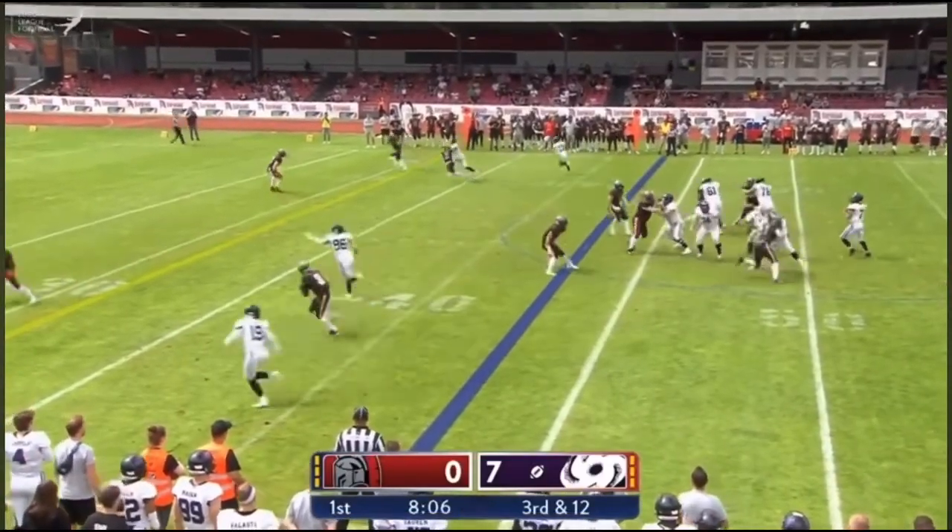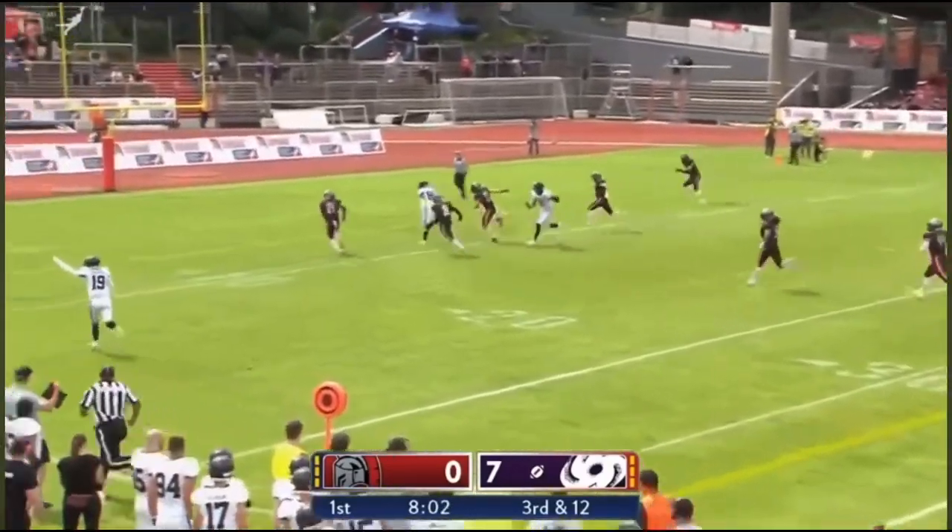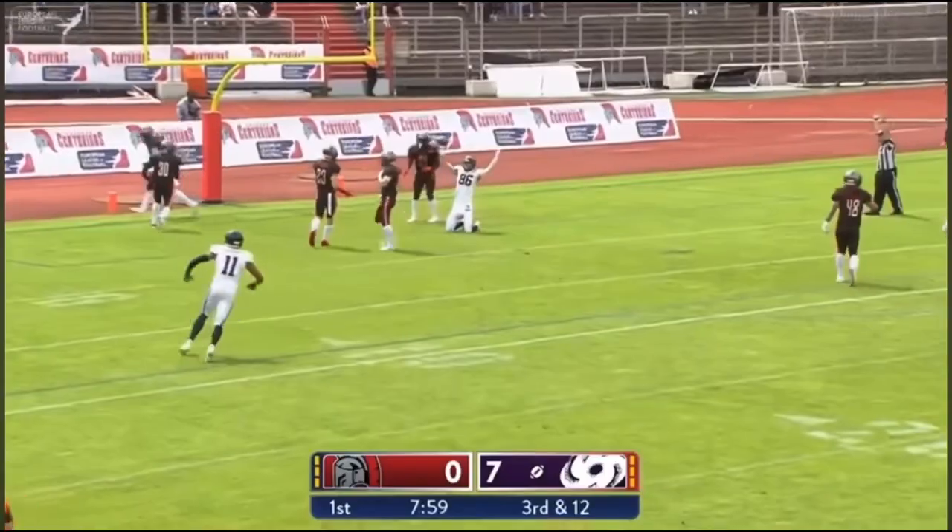Four wide receivers coming in motion with Straman — play over the middle, into the wide open zone coverage, down the field for another touchdown.